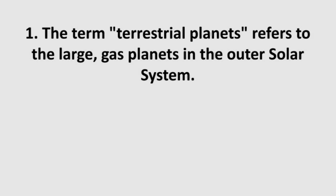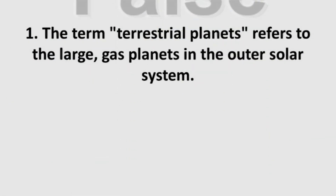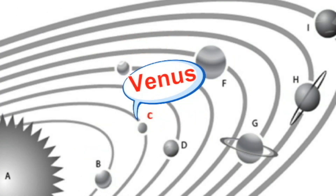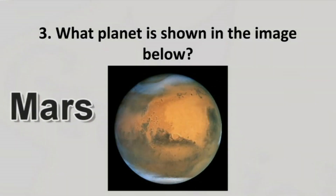Are you ready for the next round? The term terrestrial planets refers to the large gas planets in the outer solar system — true or false? Choose your answer! You got it right — the answer is false! Which planet represents the letter C in this diagram? Venus is the correct answer! Now for the last one: what planet is shown in the image below? Mars is correct!